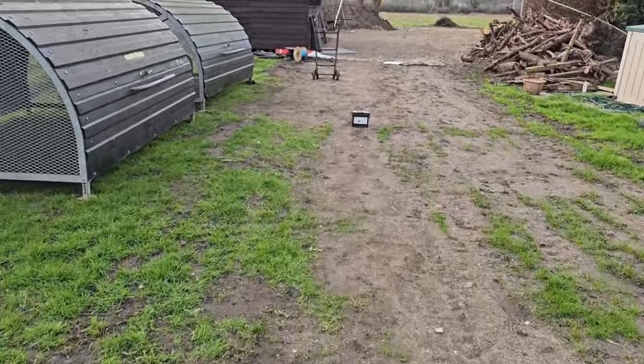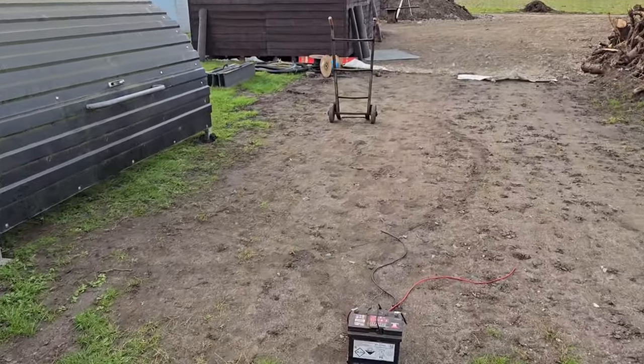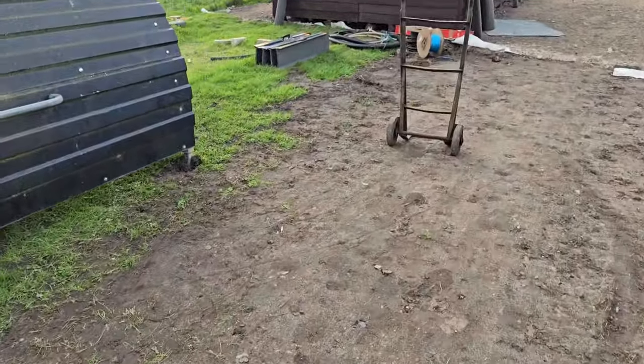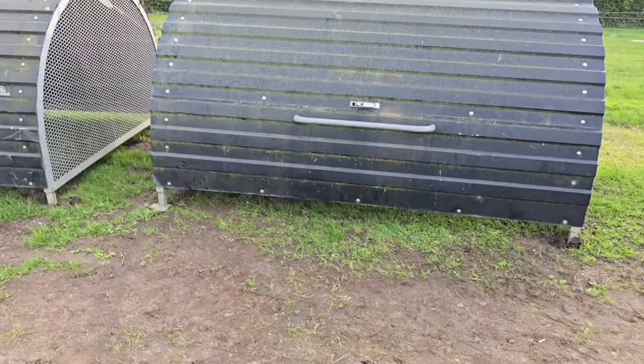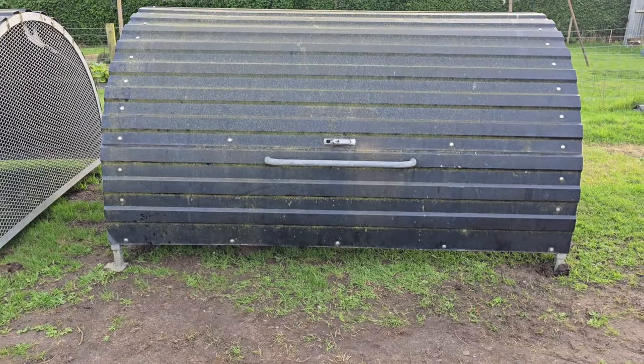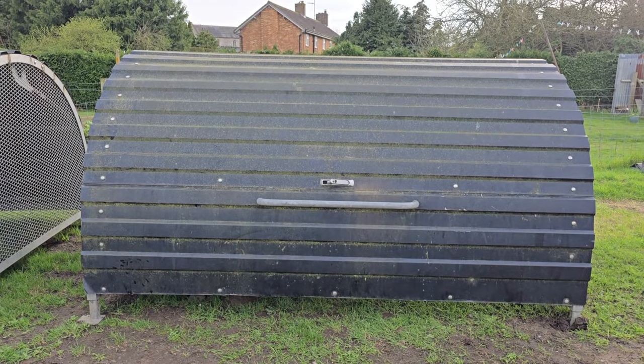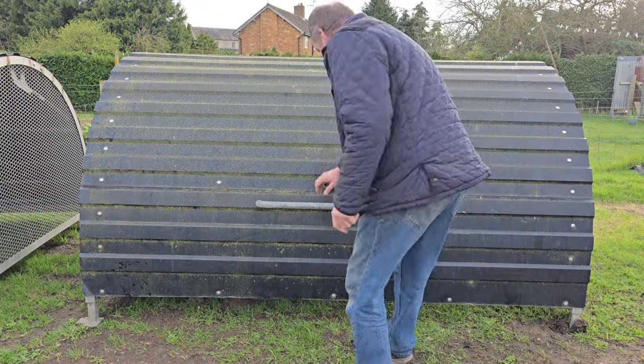I didn't film at this auction because I didn't have their permission. Turns out I could have done because they were absolutely fine with it. So let's open this up - some of you guys might just like this. Let me come round here and open this bad boy up.